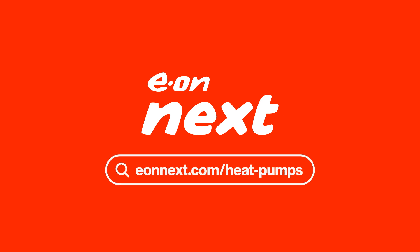Want to know more about heat pumps and how we support customers like you to make the most of them? Visit eonnext.com/heat-pumps.